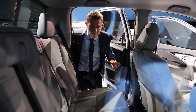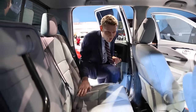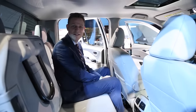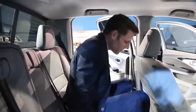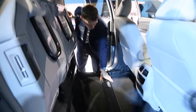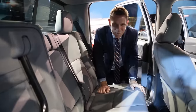Honda claims the Ridgeline will have the largest interior of any midsize pickup truck, and I don't have my measuring tape to verify that. But I do know that I fit pretty well back here. The rear seats flip up with the pull of this lever, giving you a pretty large area to work with. You can also store stuff underneath — they say you can fit a golf bag under there. Just pull the lever. That was pretty easy.